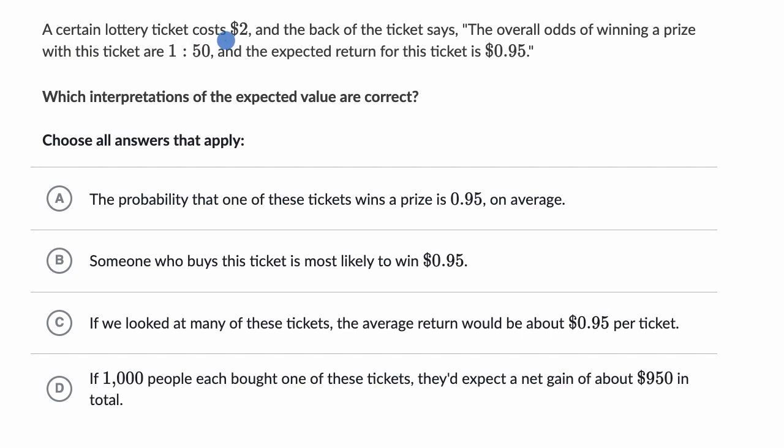We're told a certain lottery ticket costs $2, and the back of the ticket says the overall odds of winning a prize with this ticket are one to 50, and the expected return for this ticket is 95 cents. Which interpretations of the expected value are correct? Choose all answers that apply.